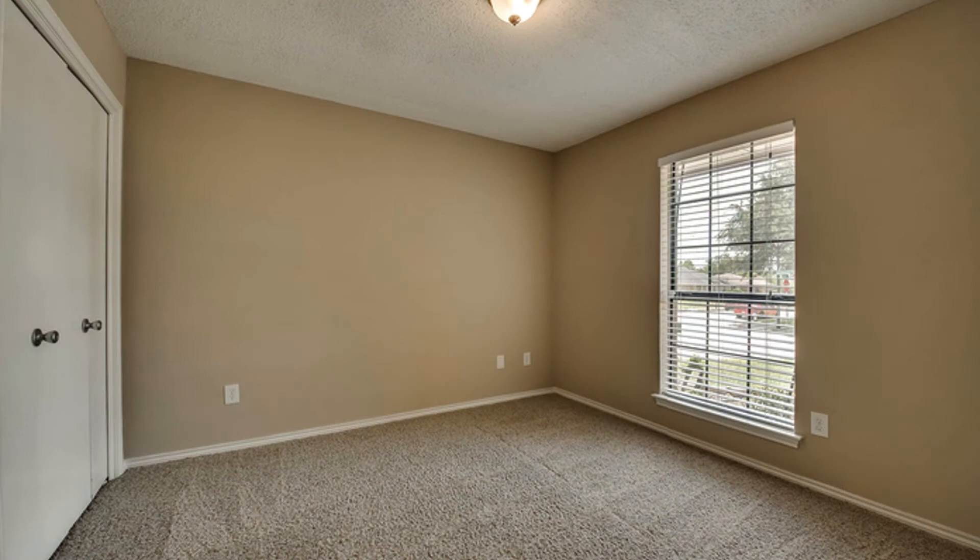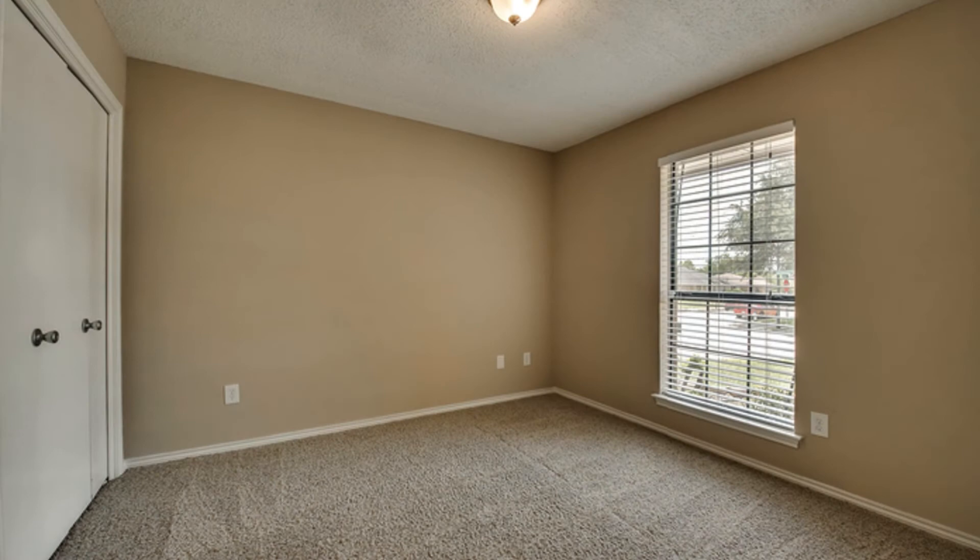The bedrooms come with plush carpeting, generous closet space, and large windows that stream in plenty of natural light.